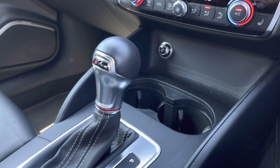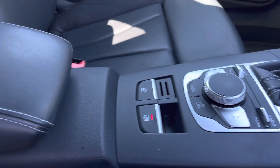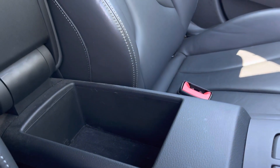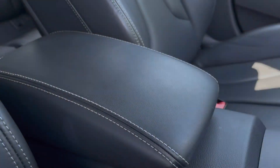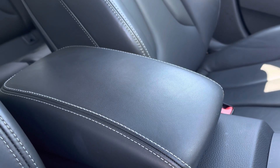In the centre console of the car, there's a couple of cupholders, the slick S-Tronic gear shifter, the easy-to-use MMI controls, and underneath the central armrest there's plenty of storage too. The optional Bang & Olufsen sound system also provides a refined listening experience.